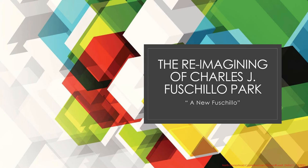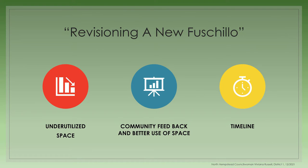Hi, I'm Councilwoman Viviana Russell and today I'd like to give you an update on the reimagining of Charles J. Fischillo Park. I will be discussing the areas of the park that were the focus of a visioning and community feedback meeting and the next steps.